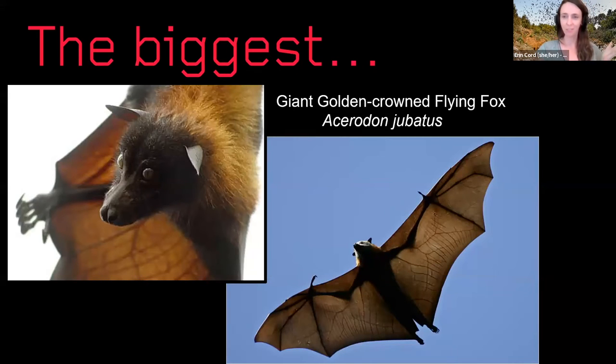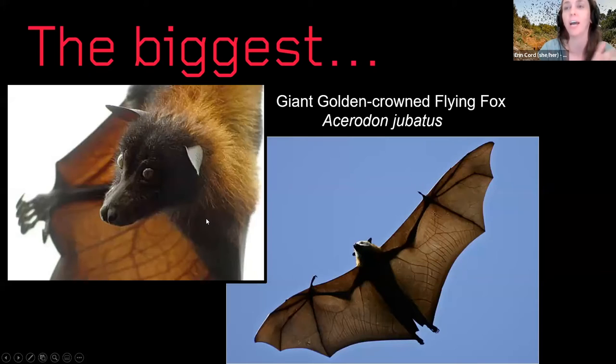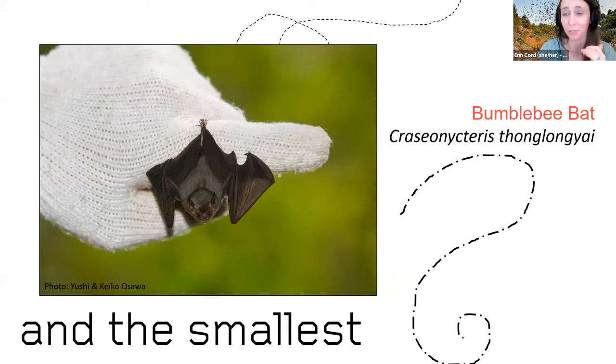Just to give you a sense of size diversity: the biggest bat in the world is the giant golden-crowned flying fox — about three pounds in weight with a wingspan of about six feet, found only in the Philippines. The smallest bat is the bumblebee bat, or Kitti's hog-nosed bat — about three centimeters long, weighing about two grams. It's actually critically endangered, unfortunately. The size difference between these two species is extraordinary.